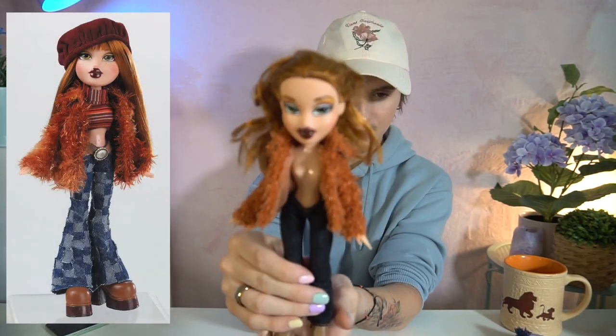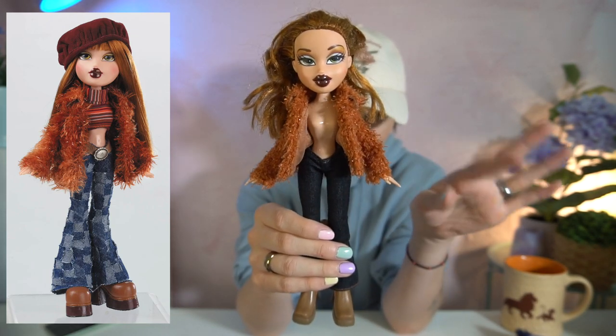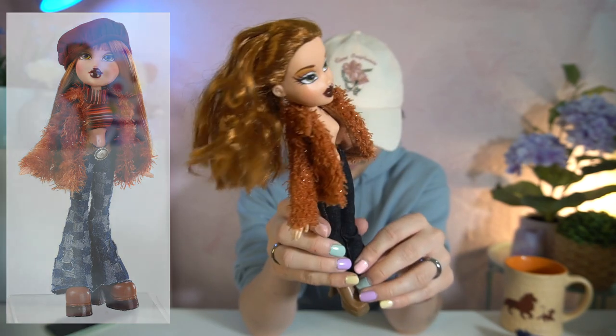I think that was the last Yasmin. Let's do Megan next — I am so obsessed with her, she's so pretty. We weren't able to find any of her tops except for the jacket, so she's freeing the nip right now, but that's totally fine.